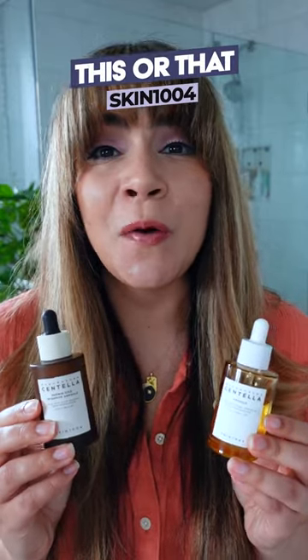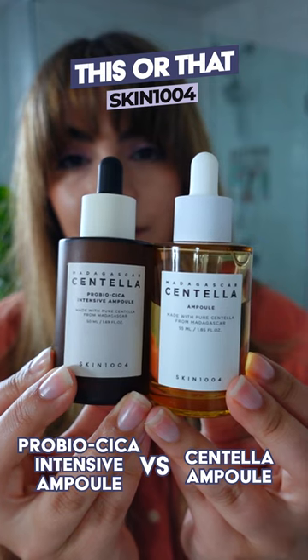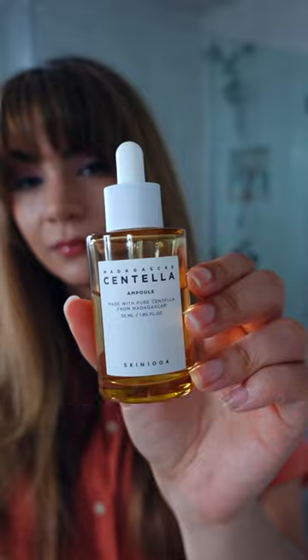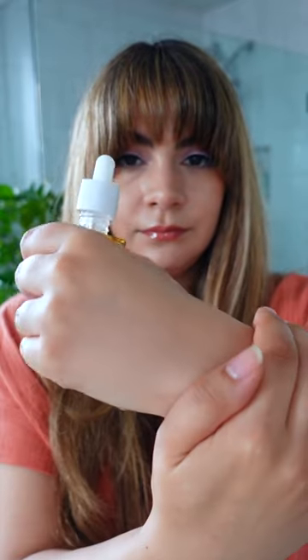This or that: Skin 1004 Centella Ampoule versus the Pro Bio Cica Intensive Ampoule. The Centella Ampoule features 100% Centella. There are no other supportive ingredients in here, so you can just focus in on the soothing antioxidant capabilities of Centella in a really watery, lightweight serum texture.